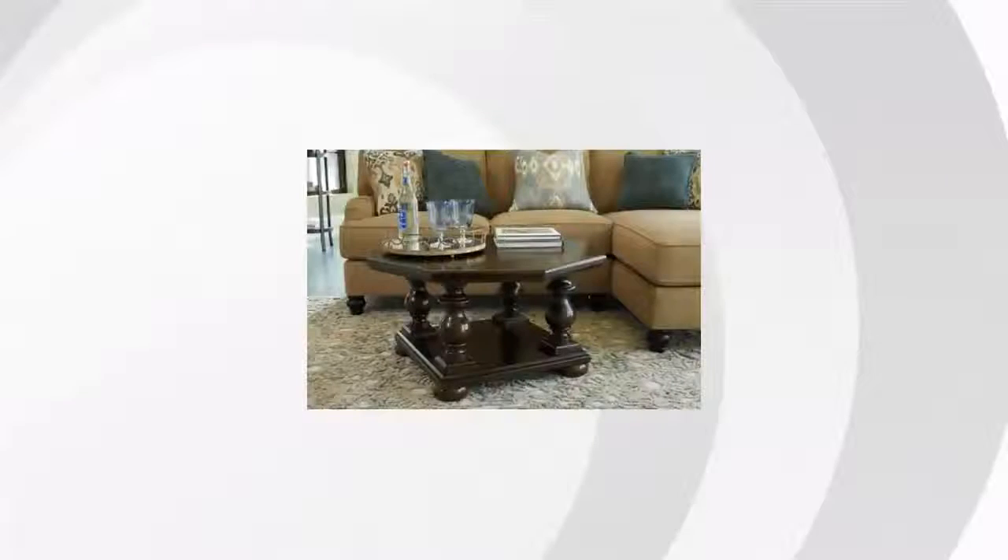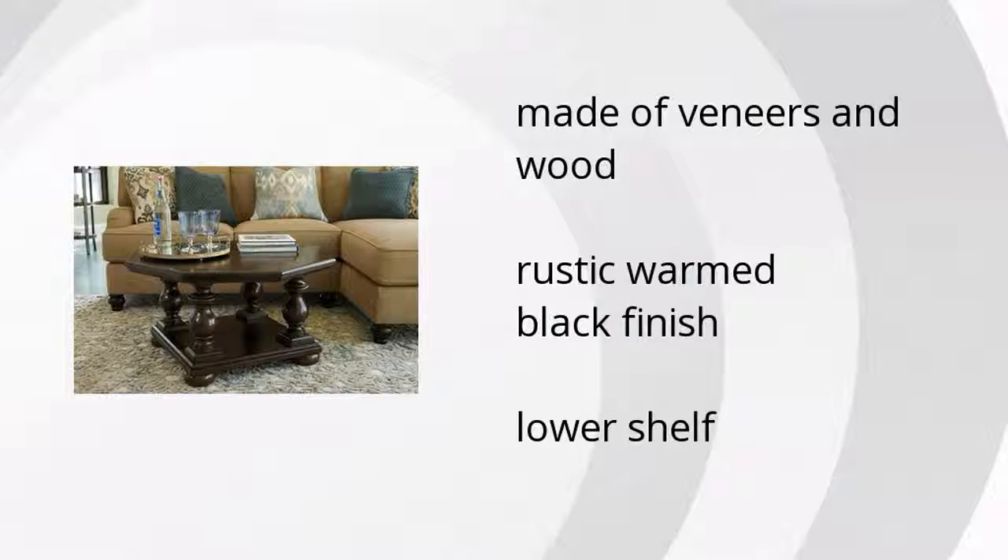Hi, I'm Kate with the Buzztala Marketplace. If you want to get great home furniture, here's what Ashley Furniture has to offer. Here are the top features of the Roddington Coffee Table. It's made of veneers and wood, has a rustic, warmed black finish, and features a lower shelf.